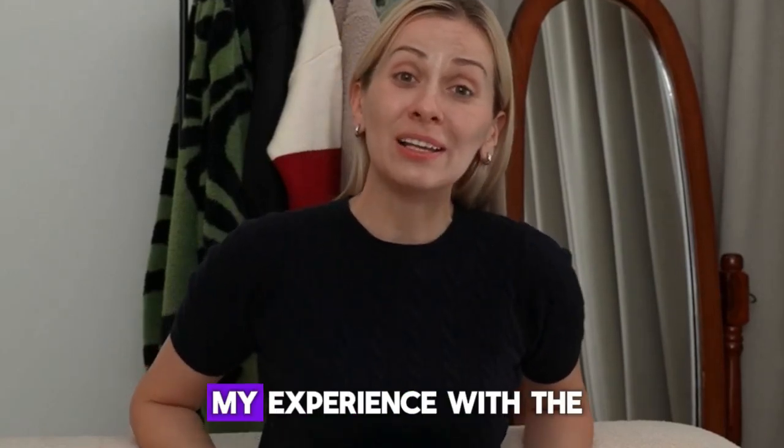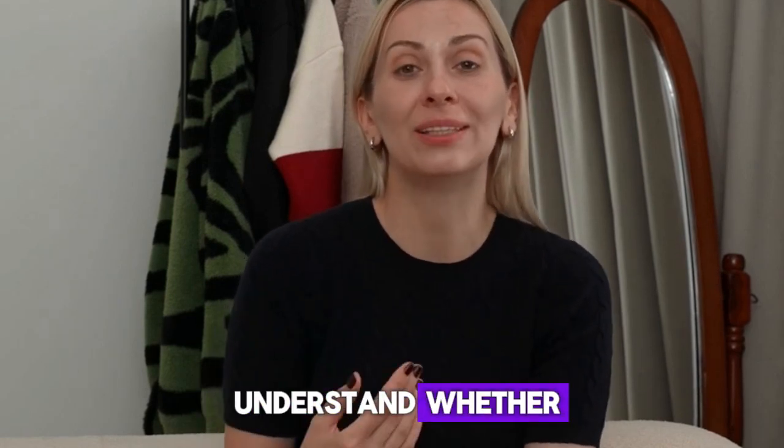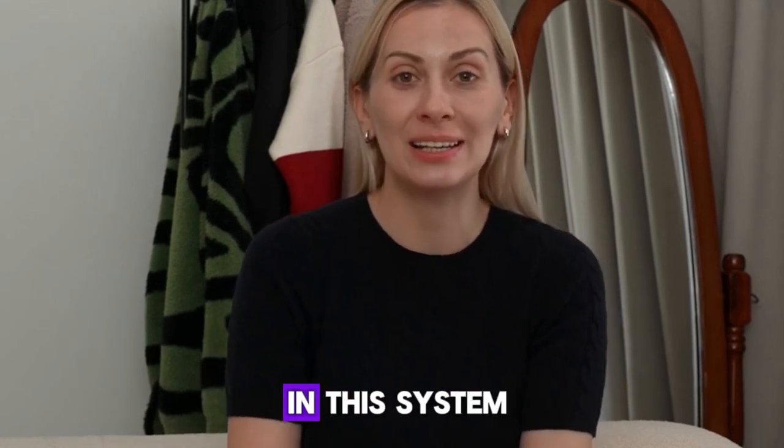Hi everyone, my name is Hannah and in this video I want to share my experience with the Quick Power System. I hope this can help you understand whether it is worth investing in this system.